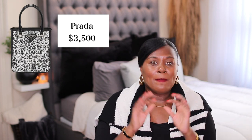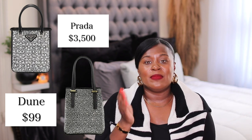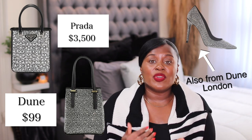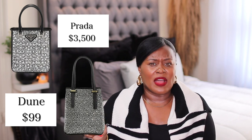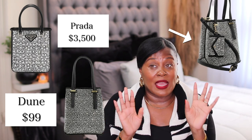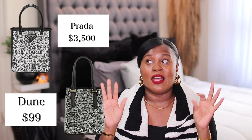Dune also has some bags with dupe potential. You've all seen this Prada bag many times — I think it's beautiful. But this bag from Dune London gives you that same type of vibe. It's long, it has a short handle, and it has crystals on the front. Now it's not shaped exactly the same, but it is definitely giving you that vibe. Personally, I would take off that extra piece on the front — it kind of messes it up for me. But imagine it without that — it's a very similar vibe and a fraction of the price.